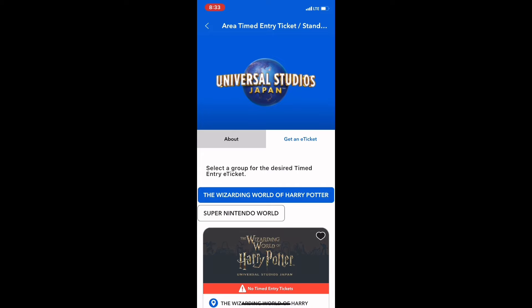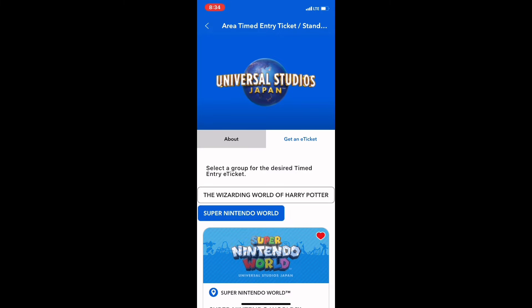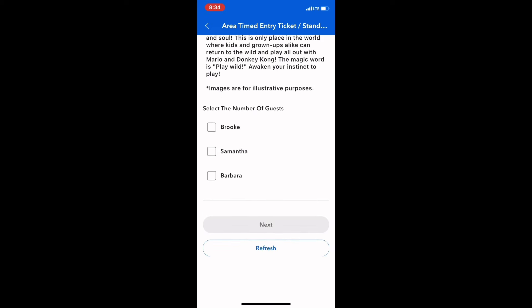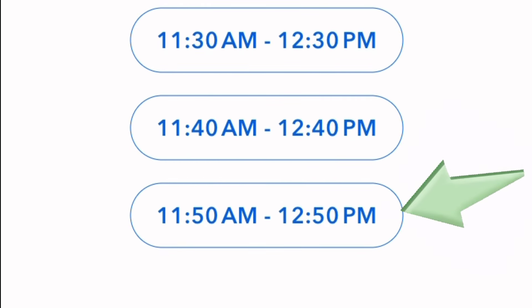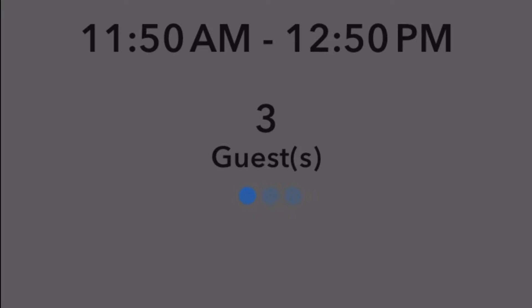Select the e-ticket that you would like — in this case, Super Nintendo World. Select the members of your party you'd like to bring with you; I'm going to select myself and my children. You'll then be presented with a list of different time periods. We're going to select 11:50 to 12:50, meaning we can go to the entrance within that time period and be allowed into Super Nintendo World. We've received confirmation that our e-ticket is reserved.